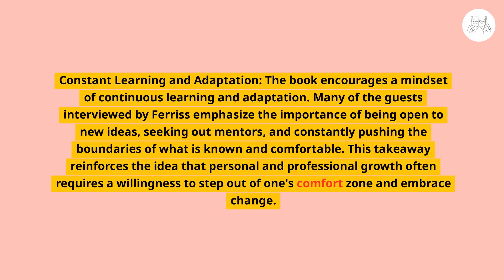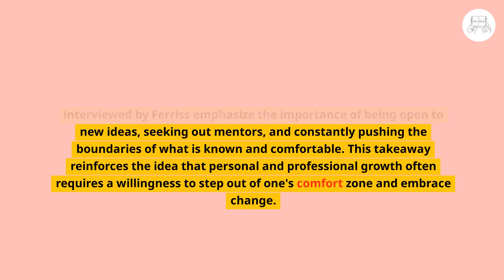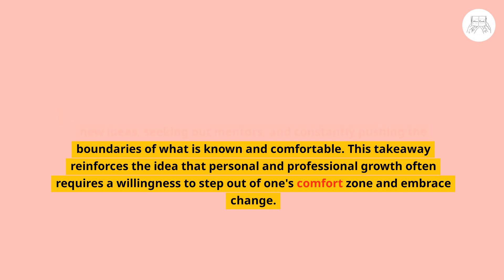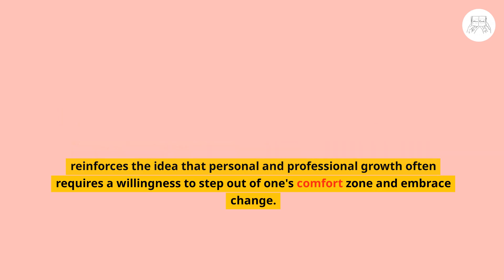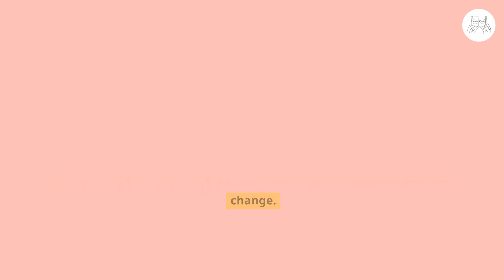Third, constant learning and adaptation — the book encourages a mindset of continuous learning. Many of the guests emphasize the importance of being open to new ideas, seeking out mentors, and constantly pushing the boundaries of what is known and comfortable. This reinforces the idea that personal and professional growth often requires a willingness to step out of one's comfort zone and embrace change.